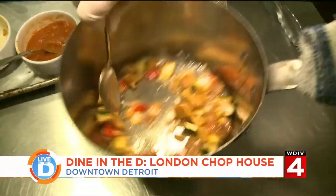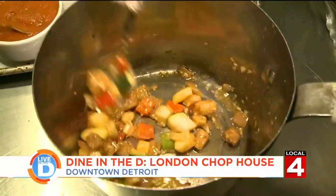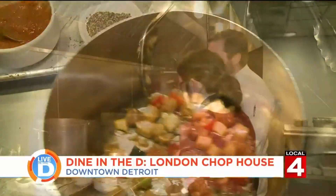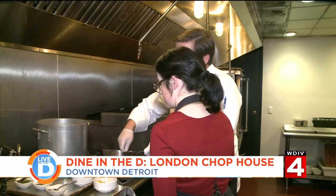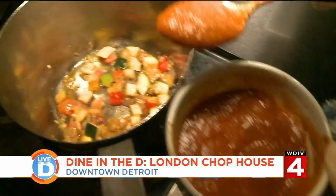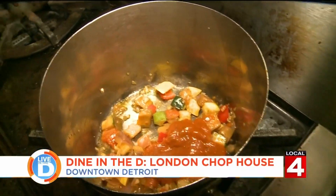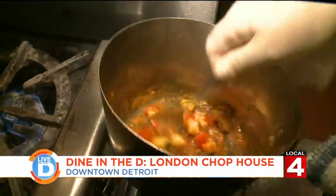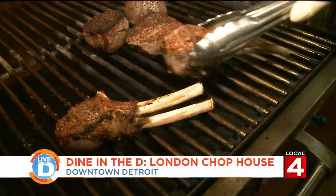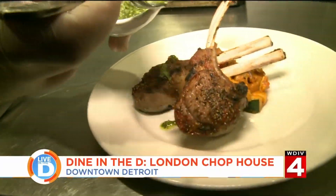Traditional ratatouille is a mixture of ingredients: zucchini, squash, tomato, bell pepper, onion, and eggplant. Traditionally it's a stew, so you bake it in either a tomato sauce or a light tomato puree. We don't want it to be too runny, but we also don't want it to be just vegetables by themselves, so we use our tomato basil coulis. Once everything's done cooking, we plate it up with a mint basil pesto to finish the dish.